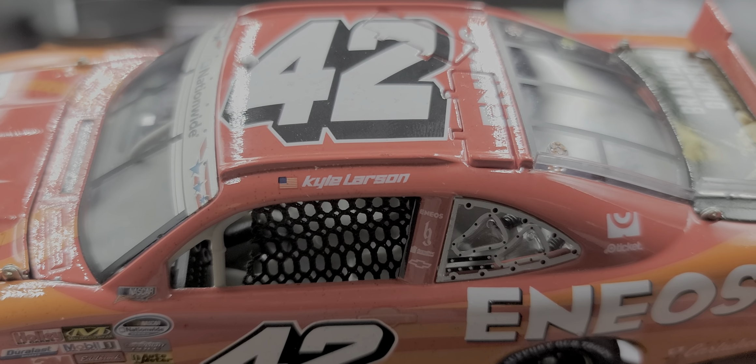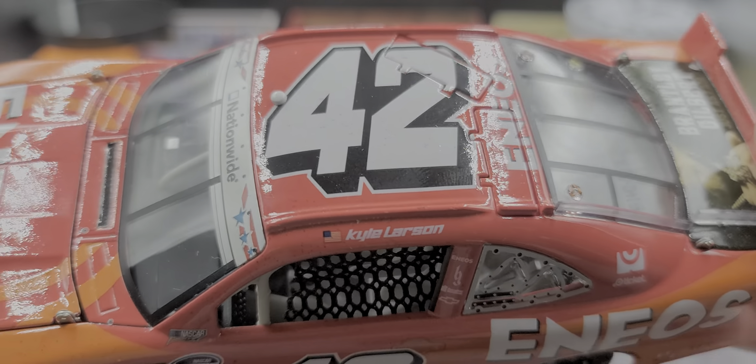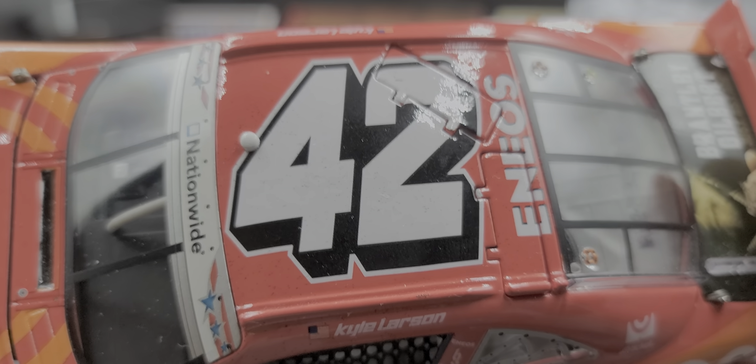Up on the roof we have the American flag and Kyle Larson with 42 and Eneos on the roof sponsor. Of course got the bubble cam and some tire rubber on the 42. And as I mentioned, functioning roof flaps.